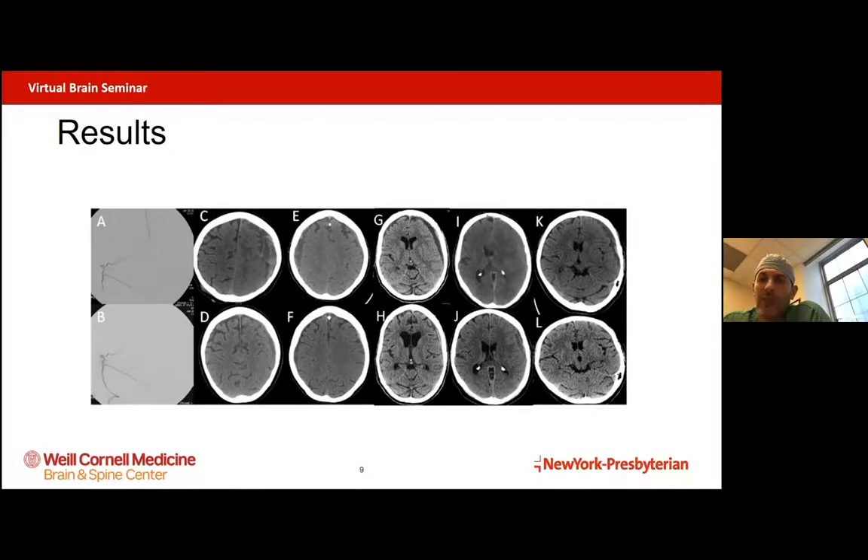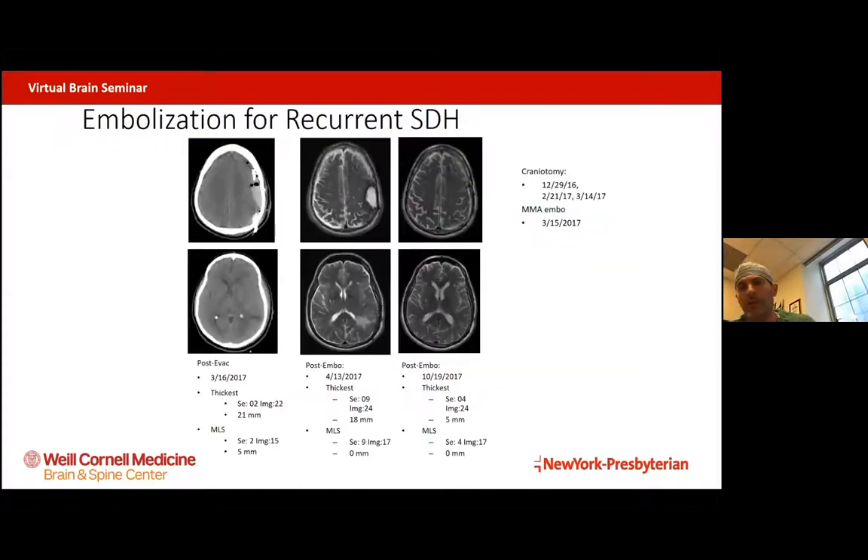The nice thing about trying the procedure on the first five people in the world was that if it didn't work, it didn't take surgery off the table — we still had our traditional tried-and-true procedure. What you see on the top row are all five patients before treatment, and on the bottom row are their CAT scans after about six weeks. Each patient developed a marked resorption of their blood. Middle meningeal artery embolization interrupts the blood supply, and then the body organically resorbs the blood, as long as there's no re-bleeding.